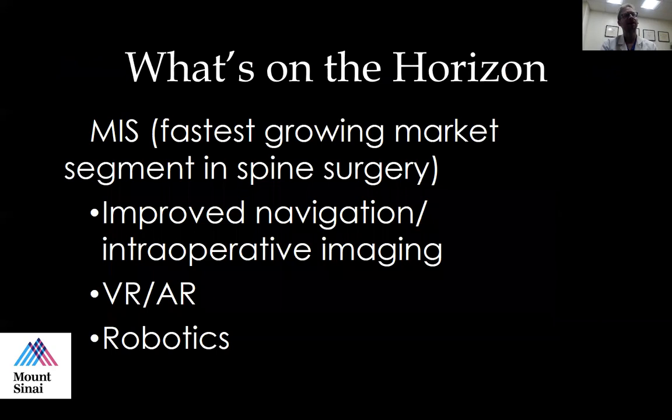Minimally invasive spine surgery is the fastest growing market segment in spine surgery. It's been very hot over the past few years, and there are really three or four things we'll talk about today. The first is navigation — being able to link a patient's scan to what you see in the operating room, so you can touch a probe to the patient and see where you are on their anatomy, correlating it with their preoperative MRI or CAT scan, usually a CAT scan, or a blend of both.